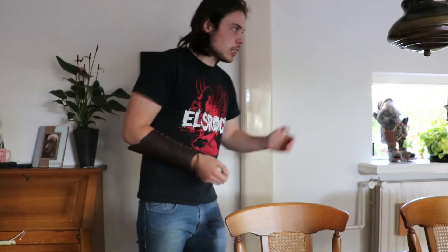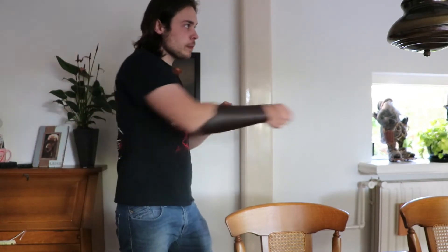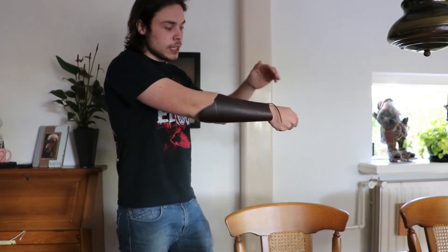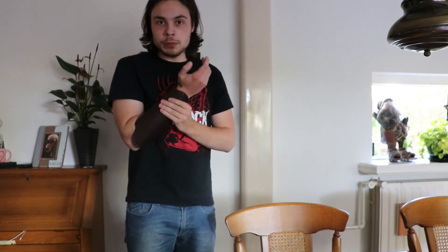I'm going to explain why I think it could have been prevalent in the medieval period. Imagine you're standing in a formation of shields and spears on either side, poking away at the opposition. Every time you bring your arm forward, poking at the person opposite to you, the person to his left has a clear shot at your hand and your forearm. So for people not particularly fond of getting their arms cut off, this could have been a very good option, because hardened leather is very good at defending against crushing blows and also to some degree cuts.